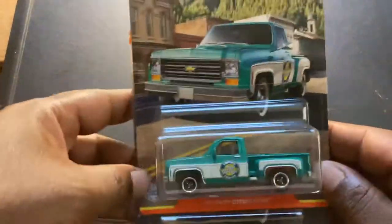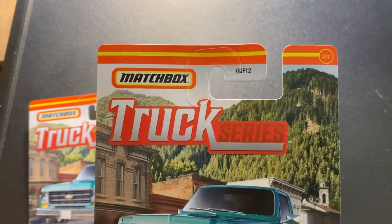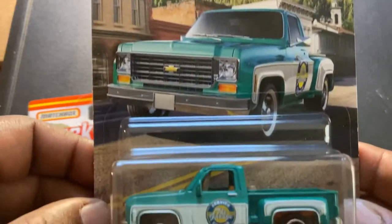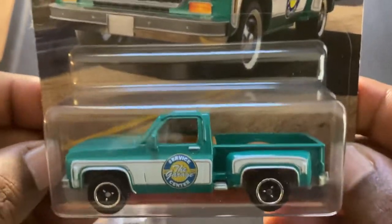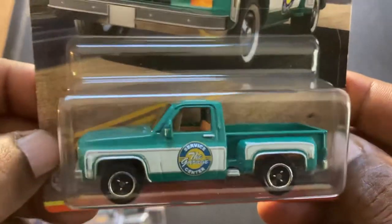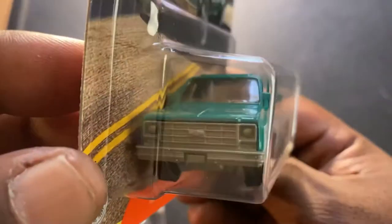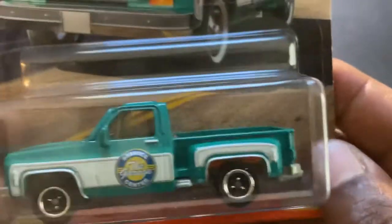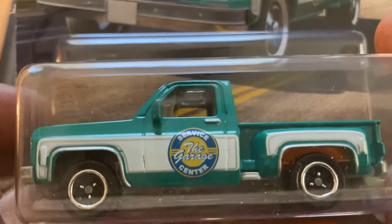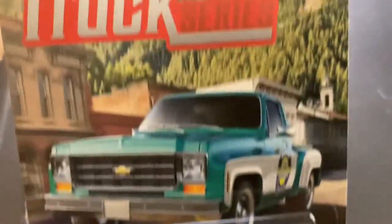Next up in the set, the 75 Chevy Stepside Pickup, number six of twelve. I like these Matchbox Chevy Stepside Pickups — I must have at least 13 of them from different decos and different years. Interesting, good looking truck. The service center garage theme — yeah, this is a nice set.